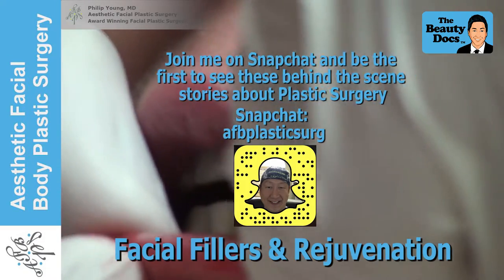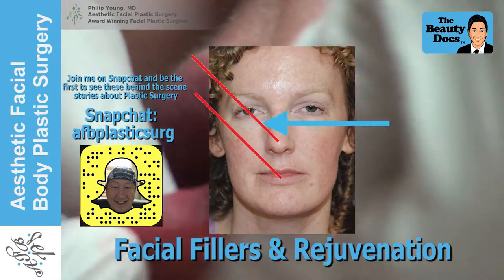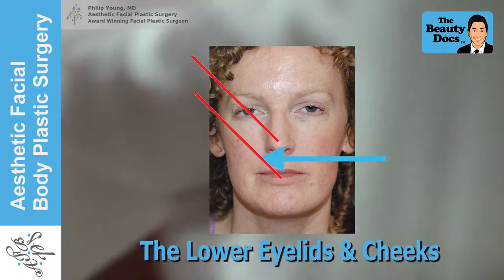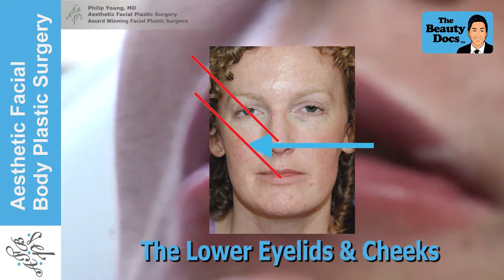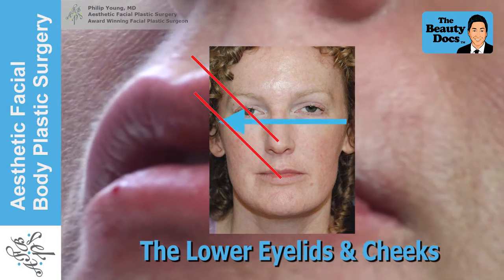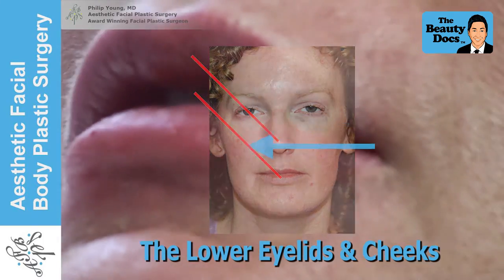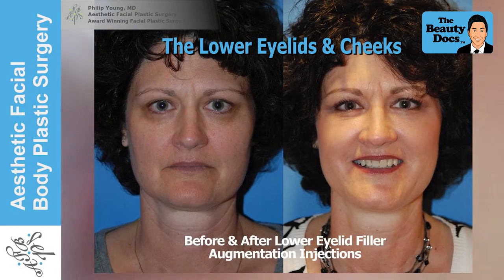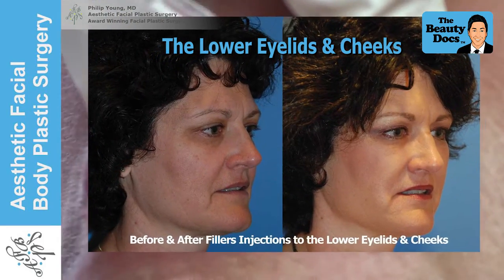In the lower eyelids, the same obliques I just described also help us in these areas, especially when we transition our fillers from the lower eyelids to the cheek areas. This transition is important for a natural look. Here are some before and afters of filler treatment injections to help improve dark circles, hollows, and bags in the lower eyelid area.